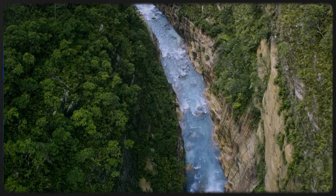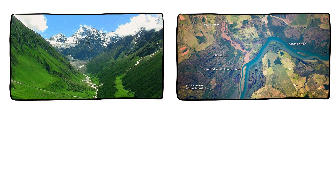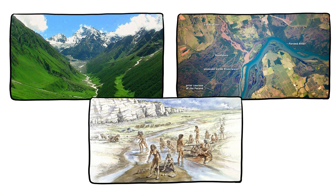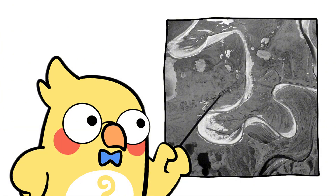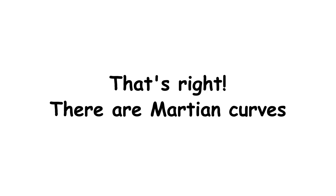Over time, rivers don't just shape the land. They create valleys, widen floodplains, and even guide where species migrate or where ancient humans built their homes. Rivers, especially meandering ones, are literal architects of geography and civilization. And get this — scientists even use meandering patterns on Mars to study ancient water flow. That's right, there are Martian curves.